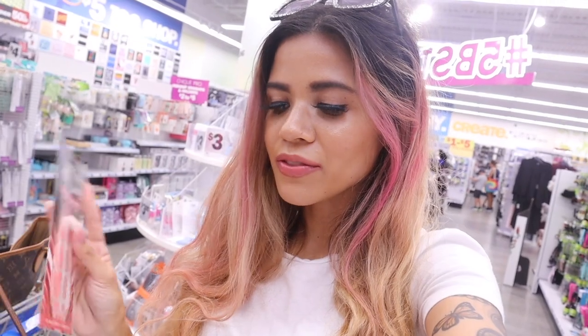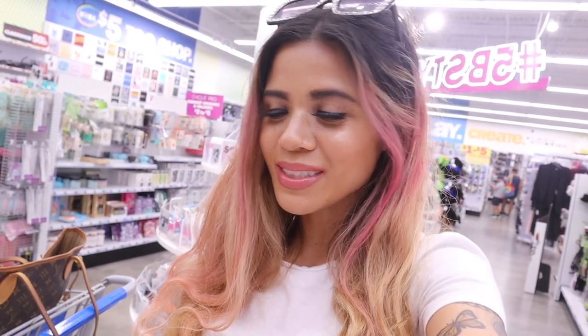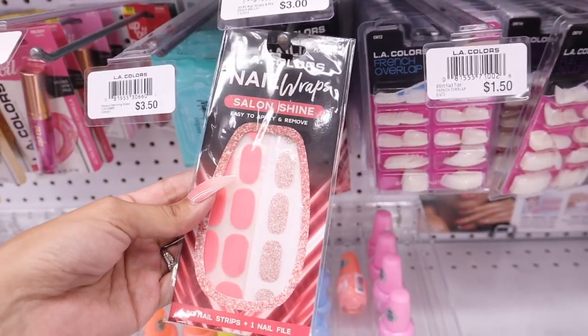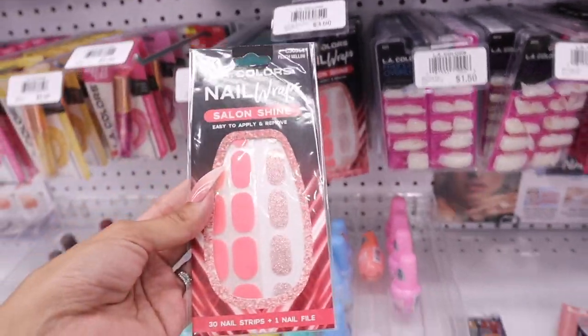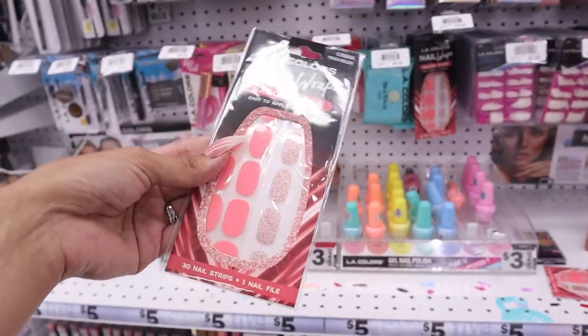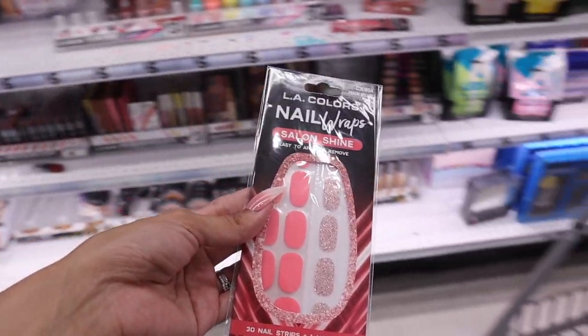You guys know I love the brand Dashing Diva — there's actually a dupe here if you don't want to pay the full price of ten dollars at Ulta or six dollars at Burlington or TJ Maxx. If you're on a tight budget, come here and get the LA Colors nail wrap — very similar to the Dashing Diva ones. For only three dollars, you save so much money. I'm picking this one up for the fall time.